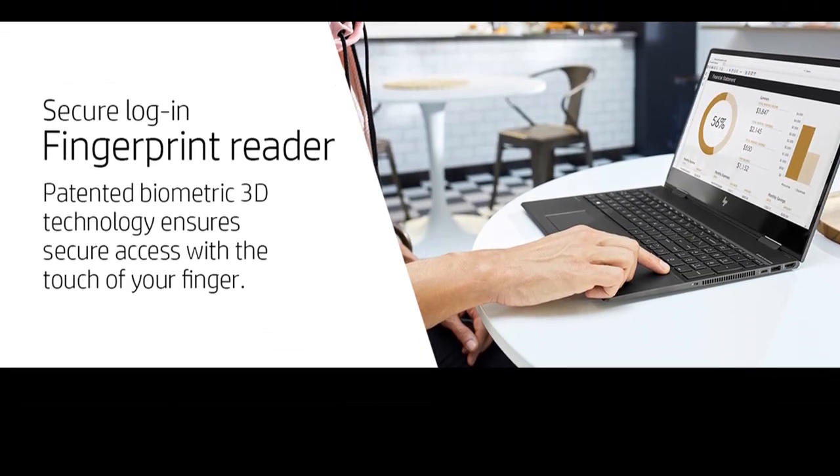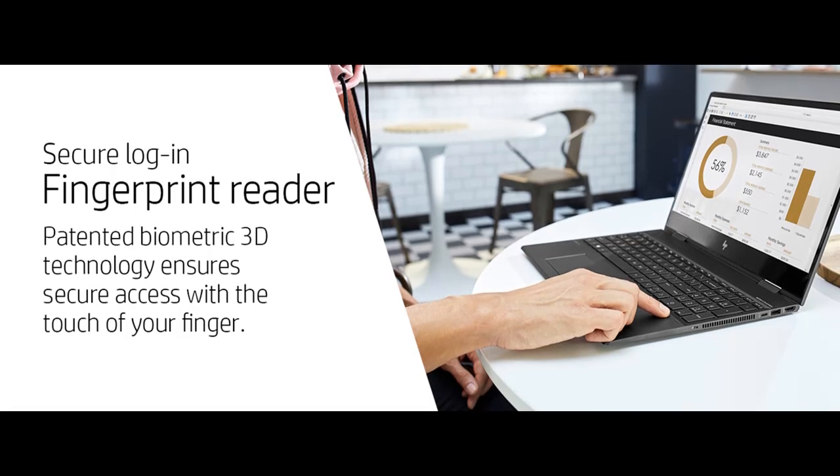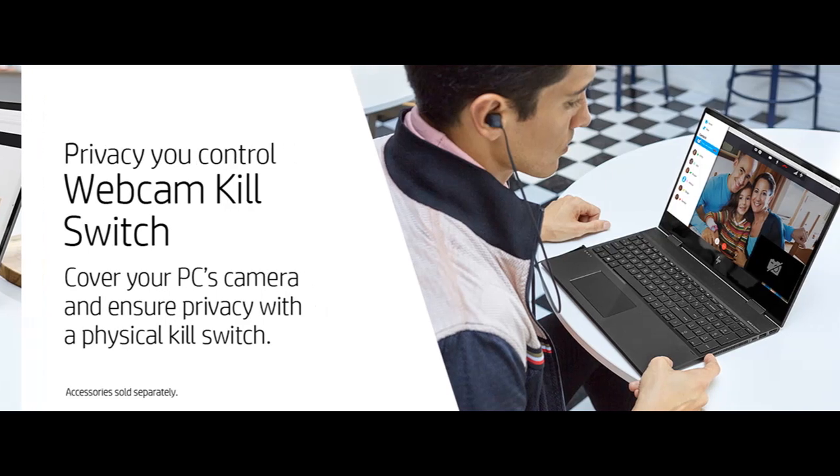Elevate your entertainment on a high-resolution 3-way micro-edge display. HP speakers, custom-tuned in collaboration with experts at Bang & Olufsen, deliver rich, authentic sound. Don't just listen — let the immersive experience move you.